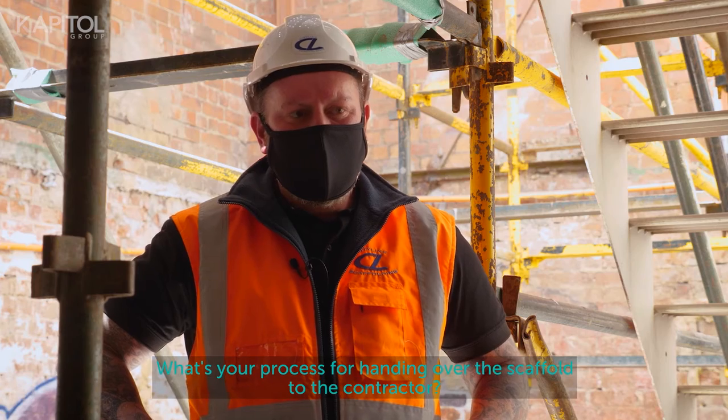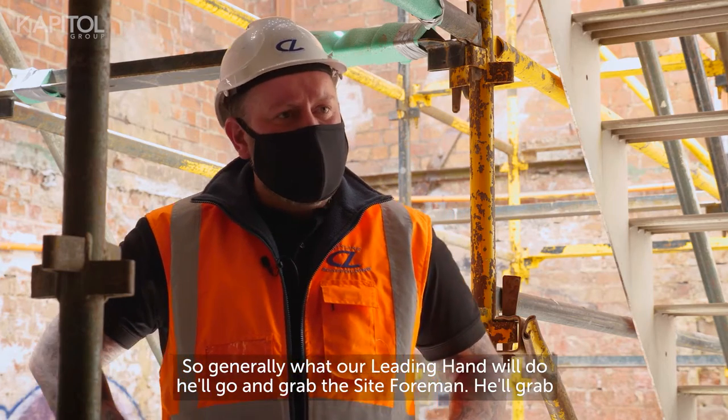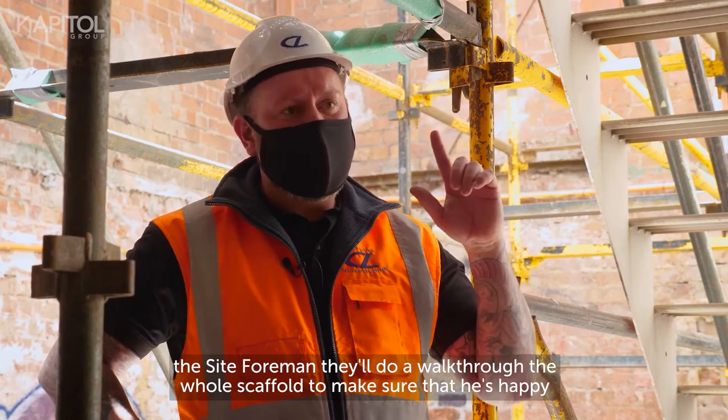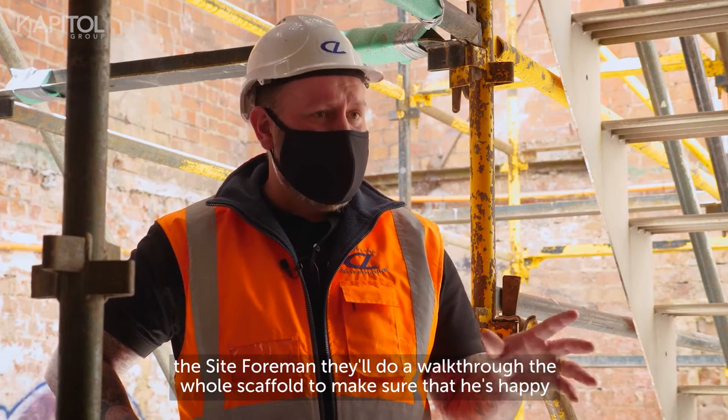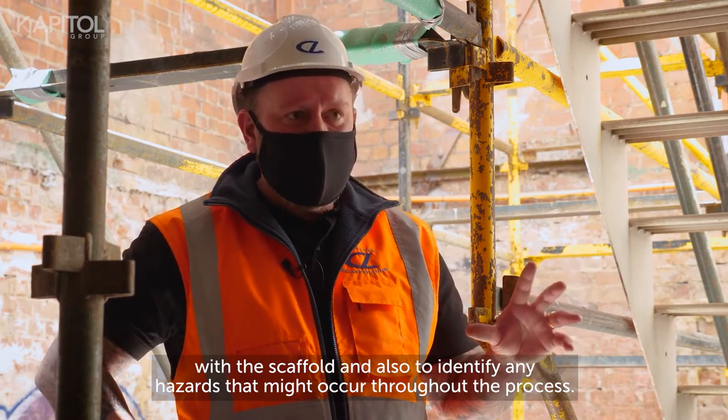What's your process for handing over the scaffold to the contractor? Generally our leading hand will go and grab the site foreman, they'll do a walk-through the whole scaffold to make sure he's happy with it and also to identify any hazards that might occur throughout the process.